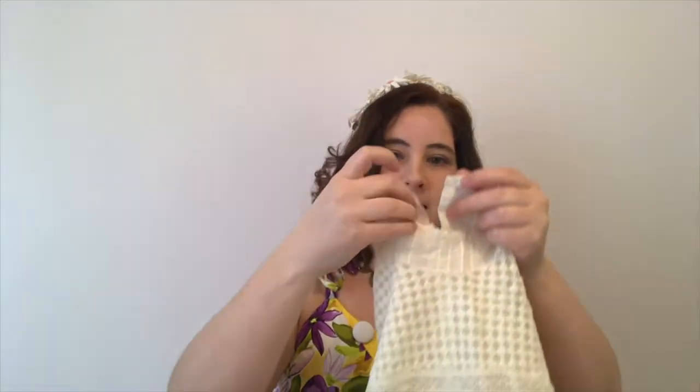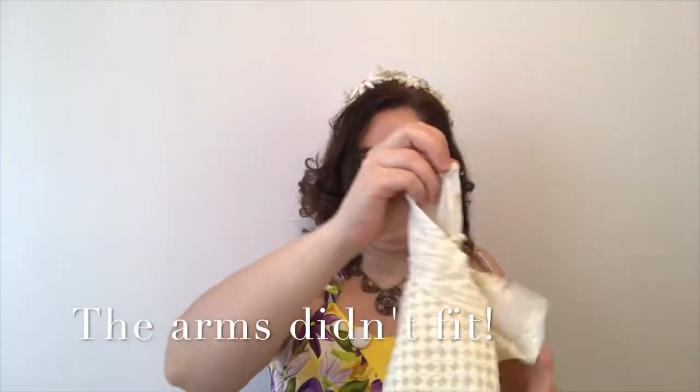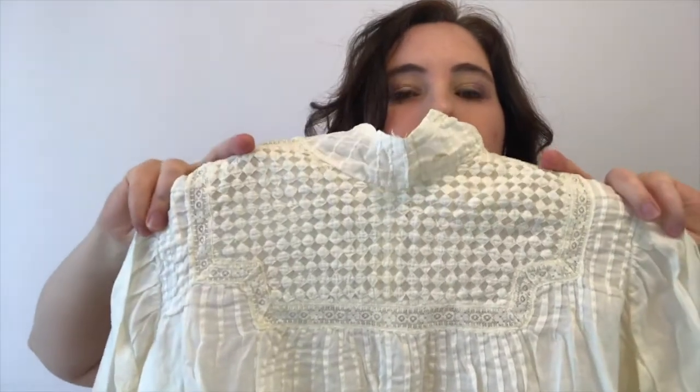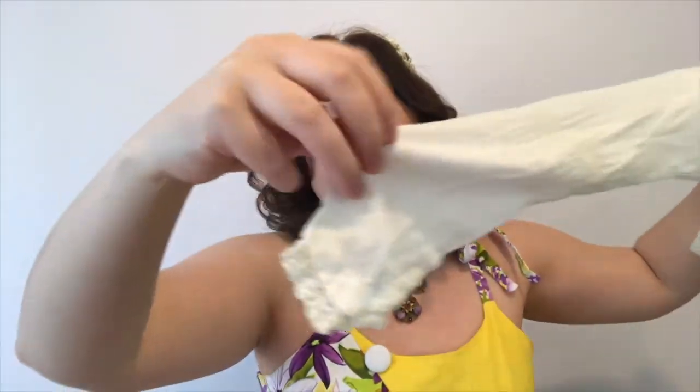The last blouse will probably fit me, except maybe not in the neck — it would have had hook and eyes going up the back of the neck. But it's very pretty with a nice collar and detailed sleeves with little lacy cuffs. This one buttons up the back with hidden buttons.